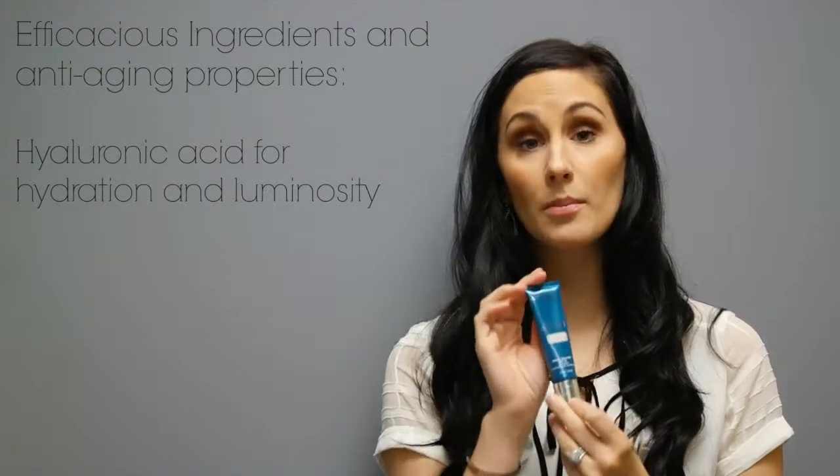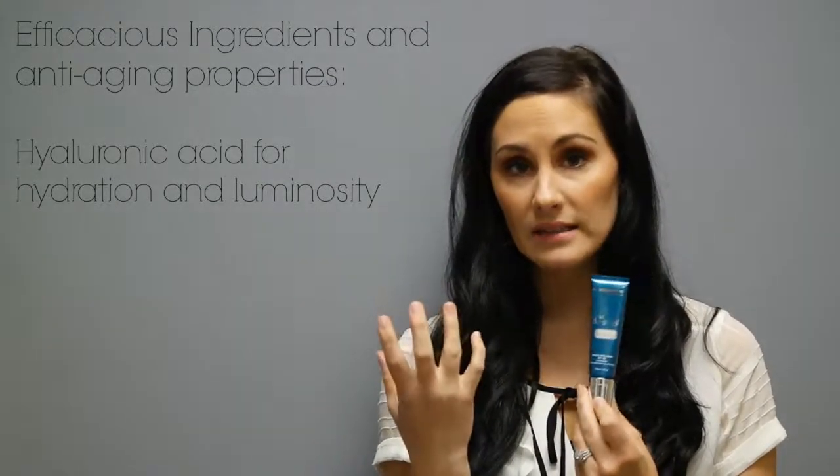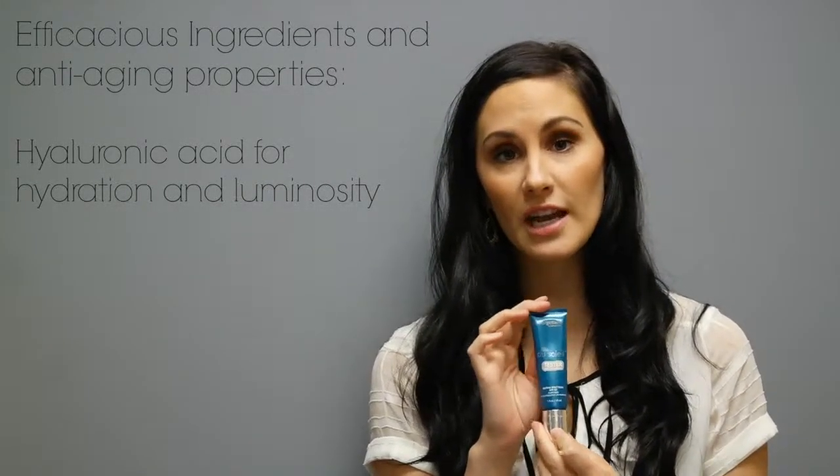This is sun care infused with skin care. There are anti-aging properties in the efficacious ingredients, one of them being hyaluronic acid, which is going to provide hydration and luminosity.